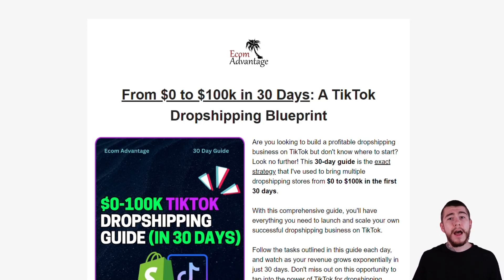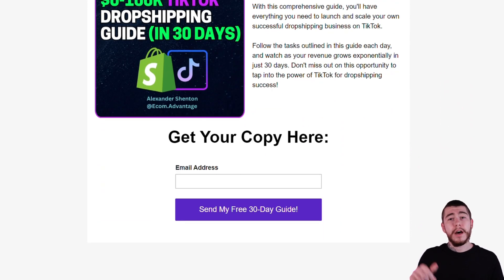Before we get started going over this guide, you can actually go ahead and download this strategy yourselves, where I break it down for you day by day so you guys can implement this on your own stores and scale from $0 to that $100,000 a month mark. Go ahead and click on the link in the description down below — ecomadvantage.com/30-day-guide. Enter your email address and I will send that guide over to you. It's a little more advanced than the one we're about to go over, so make sure you download this free resource today.